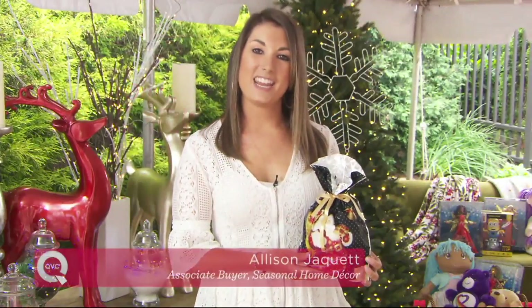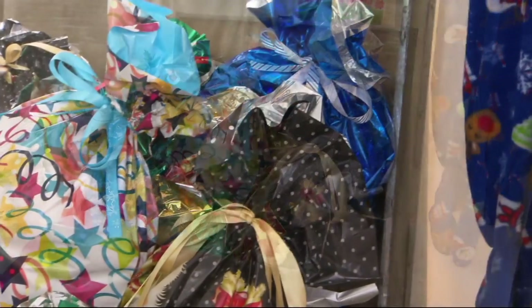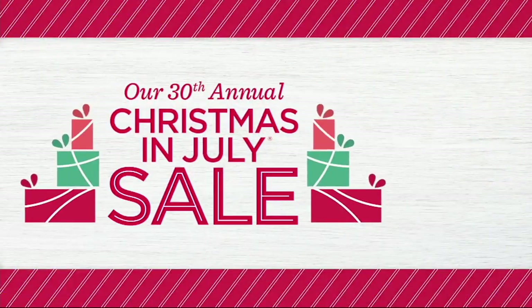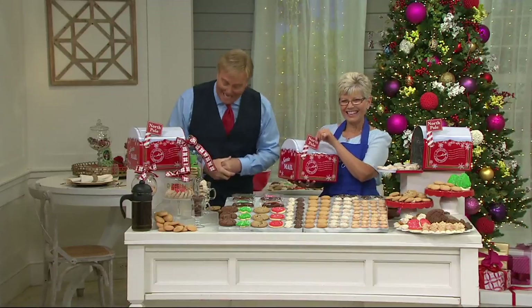Hi, my name's Allison and I'm the associate buyer in the seasonal decor office. We have a really special offer coming up from Kringle Express — it's a 72-piece gift wrapping set. We've listened to our customers; you wanted larger bags, so this set focuses a lot on larger sizes. It makes gift wrapping a cinch. This is the grand finale to day one of this extraordinary celebration called Christmas in July, from Kringle Express.